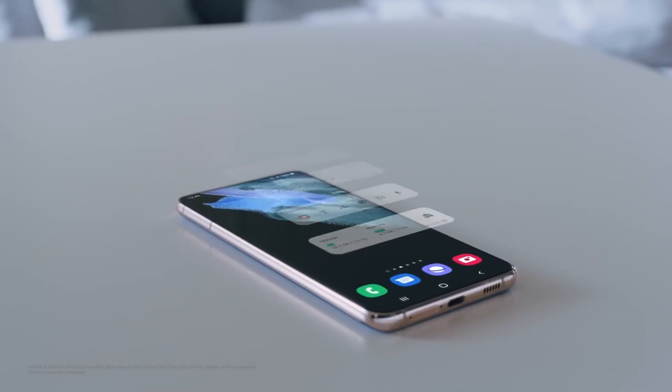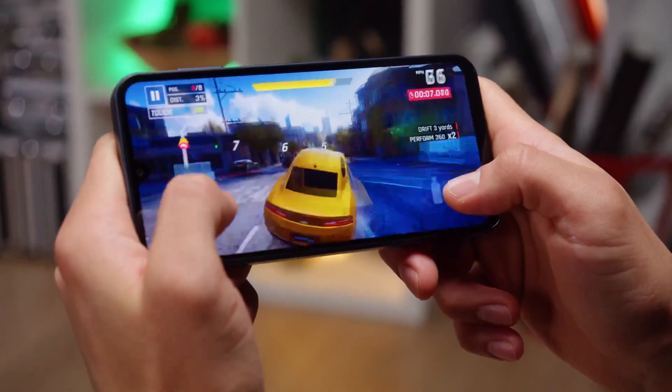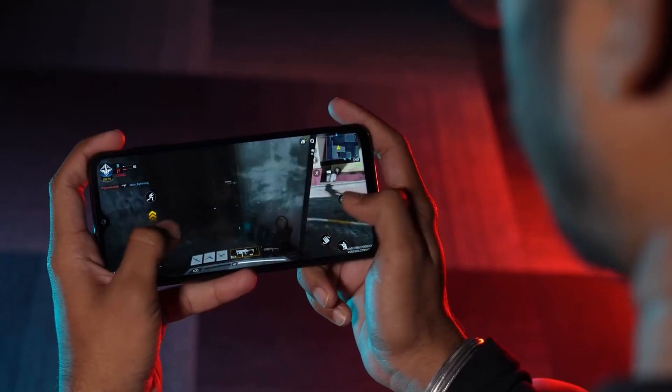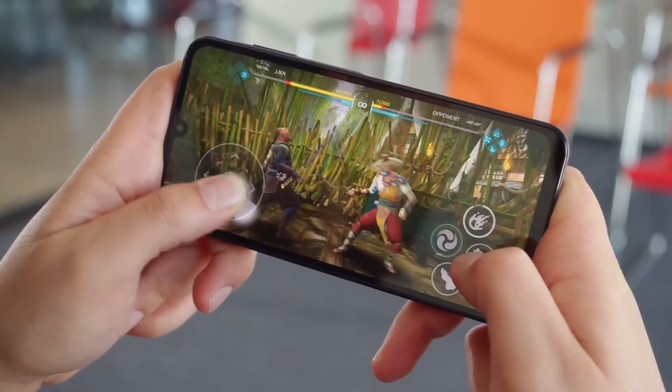Samsung fans have a reason to celebrate. The Galaxy A16 has set a new benchmark as Samsung's most affordable smartphone to offer an incredible six major OS upgrades — a level of support even iPhones can't match, let alone budget Android devices from other brands.